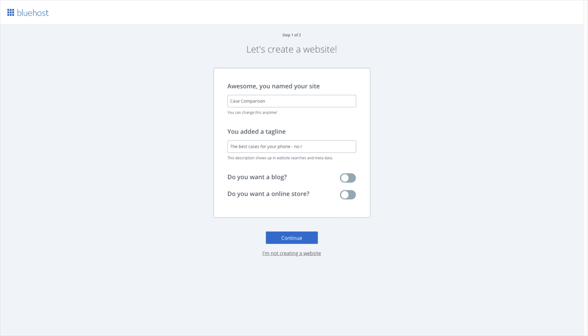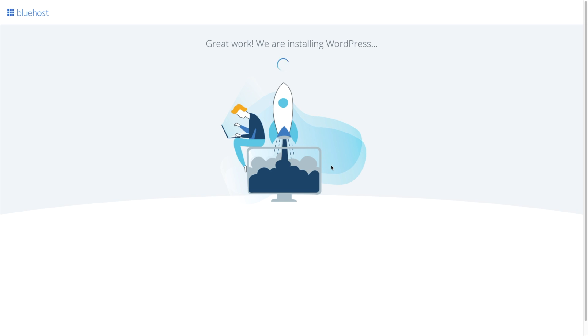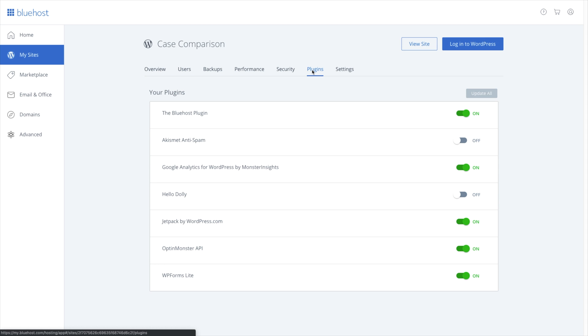The setup process for WordPress was super elegant. They let you pick from tons of free WordPress themes right there when the site is being set up, and they pre-install plugins you should have, like a caching plugin to speed up your site and an anti-spam plugin. These are plugins that Bluehost just puts on there by default, which I actually think is kind of cool. The website and the hosting felt really fast thanks to that caching plugin.